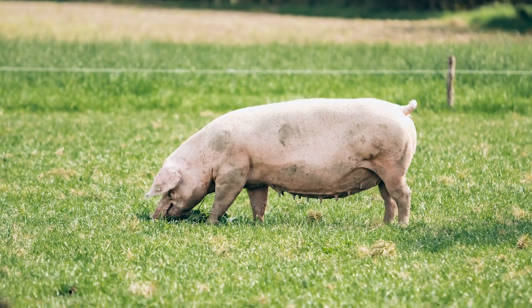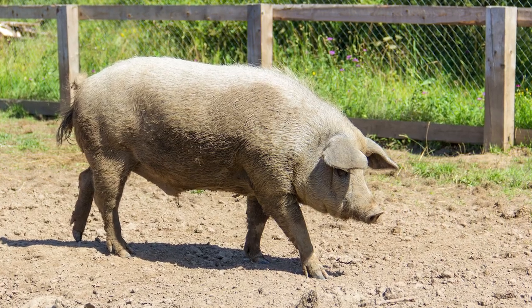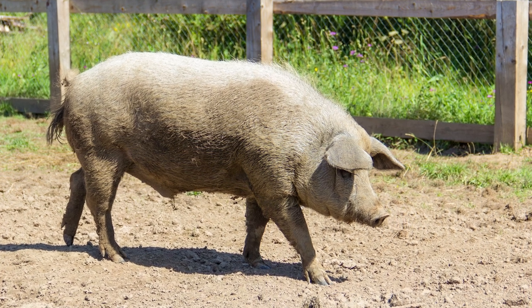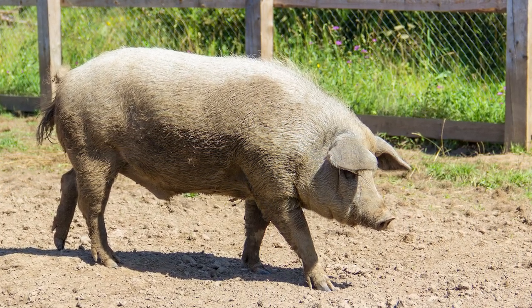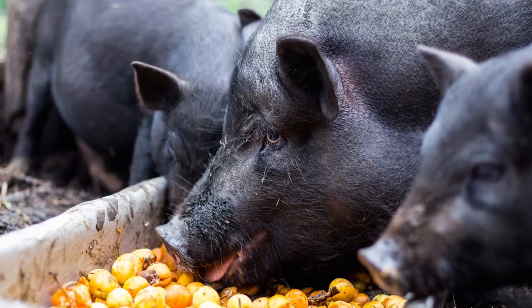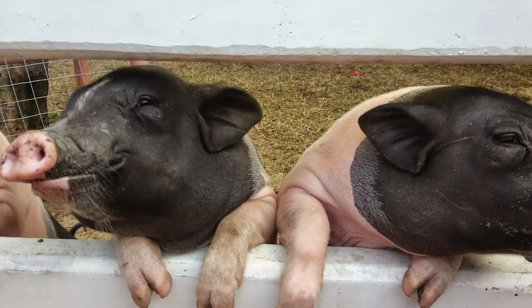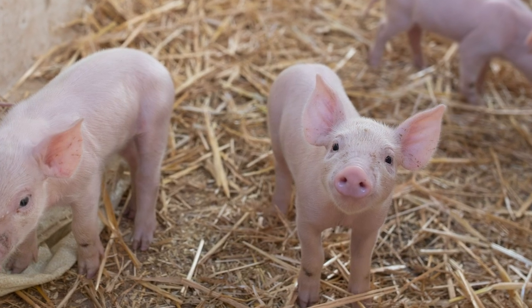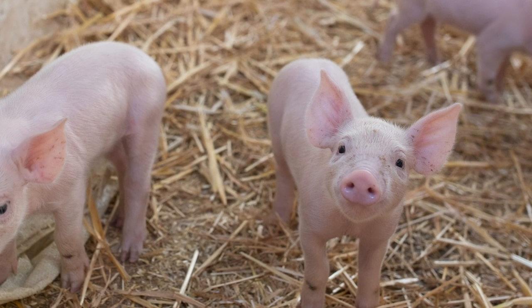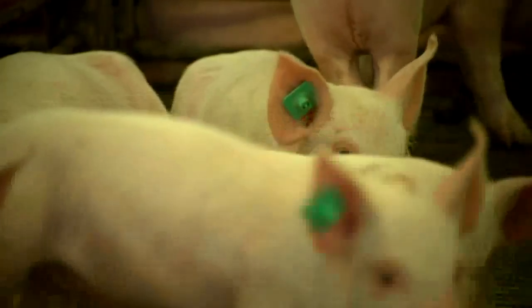Before World War II, the only non-lard breeds of pig were the Yorkshire and Tamworth pigs. Today, however, bacon pigs are far more varied. In fact, only three traditional lard pig breeds remain: the Choctaw, the Guinea Hog, and the Mulefoot. The most popular bacon breeds, meanwhile, are the Duroc, Hampshire, and Yorkshire breeds, the three of which pretty much support the entire pork industry. Most other breeds have dwindled in population, with some, such as the Mulefoot, teetering on the edge of extinction.